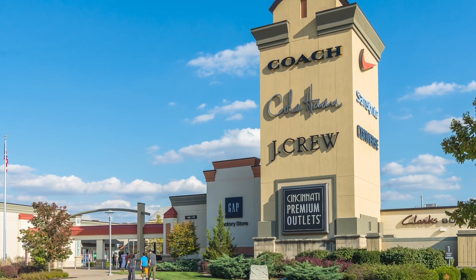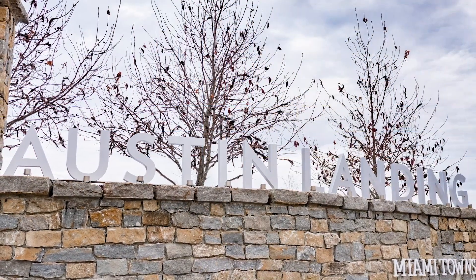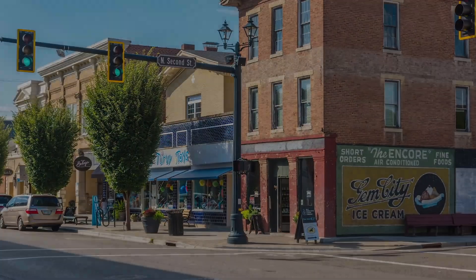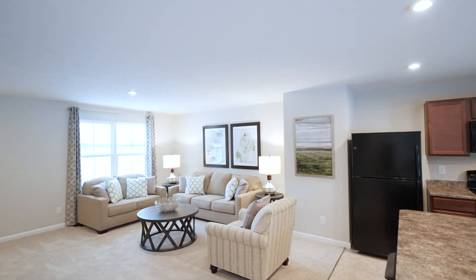Satisfy every impulse on your gotta-have-it list at the Cincinnati Premium Outlets. Enjoy date nights out in Austin Landing, Dayton, or Cincinnati. It's time to have everything you've wanted for so long in a new home at Sawyer's Mill.